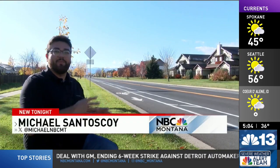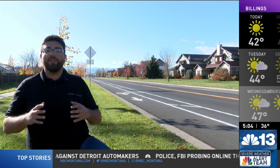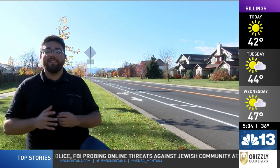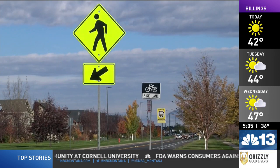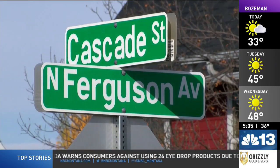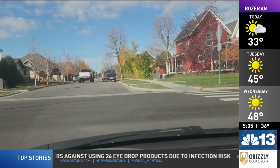Since the city of Bozeman designed these improvements and completed them simultaneously with the paving project, the work was done at little additional cost to the taxpayer and will deliver significant safety improvement. It would have cost significantly more if done as a standalone project, but because it was part of the paving, all costs were included in the material and labor for the striping and paving work itself.